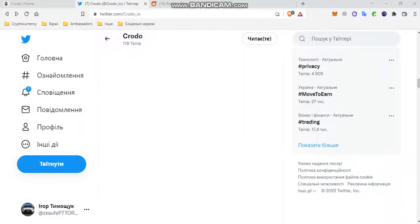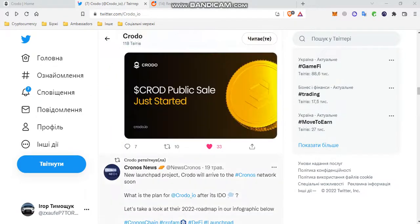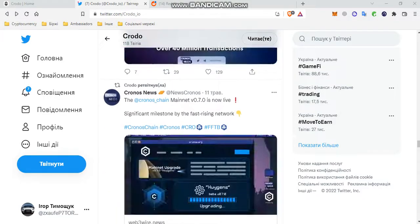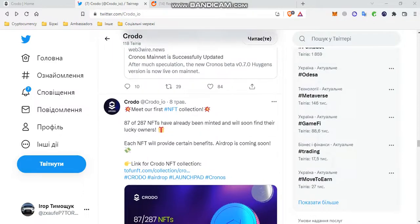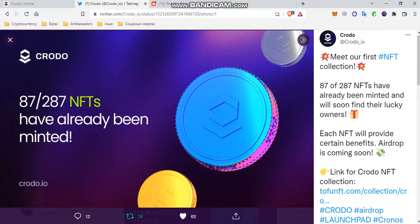Scroll down and search for information about the NFT collection of Kronos. Kronos released their first NFT collection. It consists of 297 NFTs — 87 of them have already been minted and will soon find their happy owners. Each NFT will provide certain benefits. Our drop is coming soon.